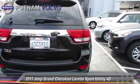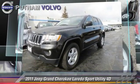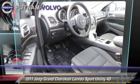This Jeep features rear spoiler, hill start assist, and four-wheel drive. Safety features include front and rear side airbags, stability control, and four-wheel ABS.